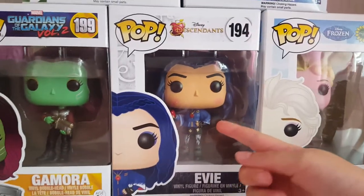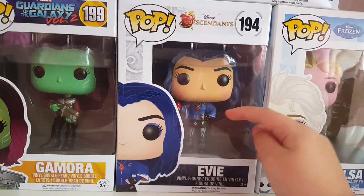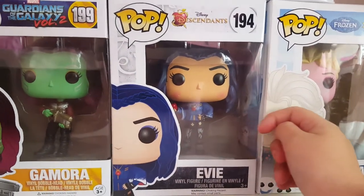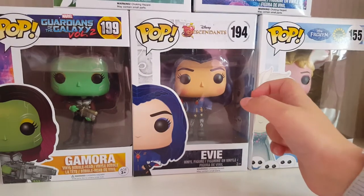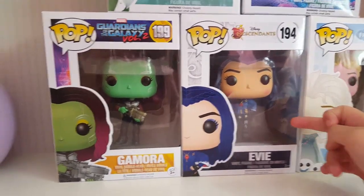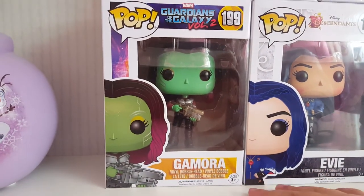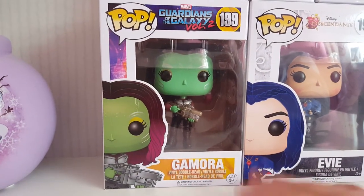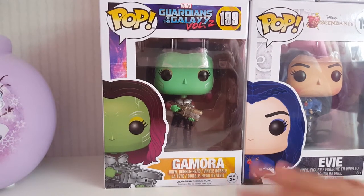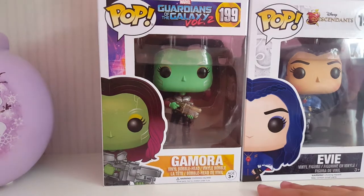And onto this one - Evie, singing like 'chilling like a villain.' She's my favourite one out of Descendants and she's very stylish. Disney likes her. And onto this one - this is Gamora, she's an alien from Guardians of the Galaxy.